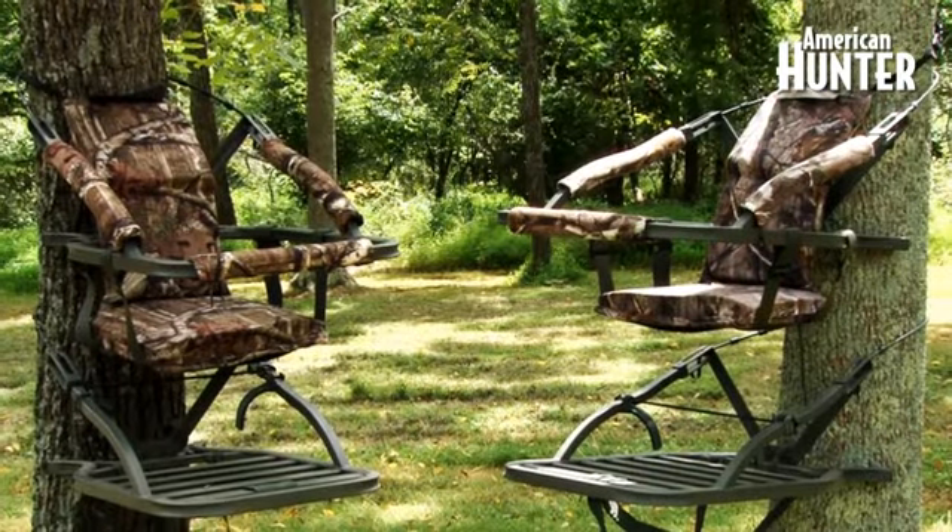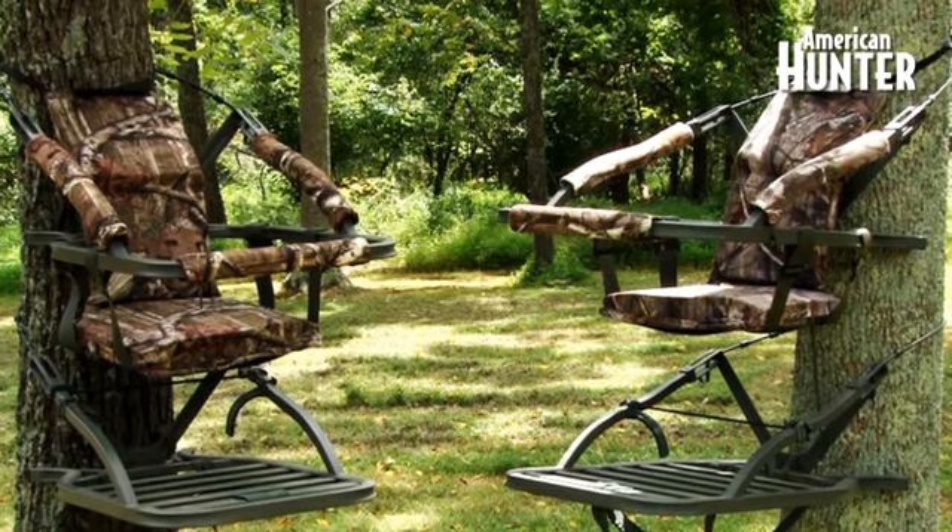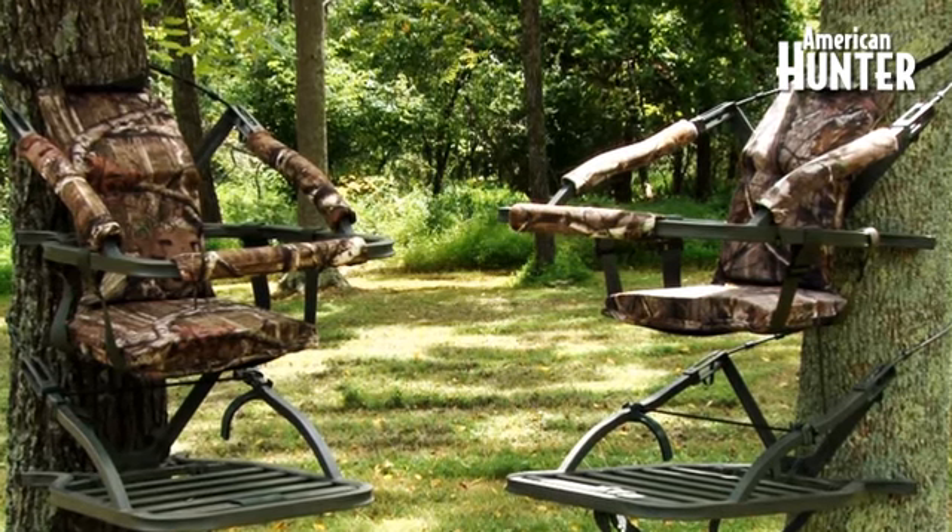I'm John Draper from American Hunter and I want to talk to you for a little bit about tree stand safety. Right now, as hunters are entering the woods scouting out locations and setting stands, the most important thing we all have to remember is tree stand safety — it's the difference between you coming home to your family or not. I want to leave you with five tips to follow to make sure that you come home after a hunt.